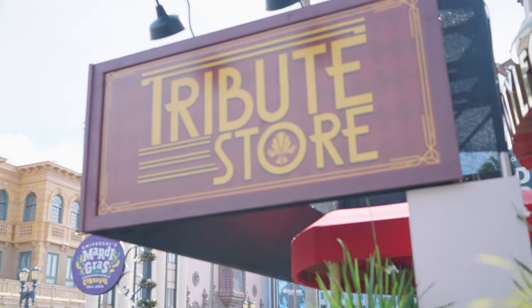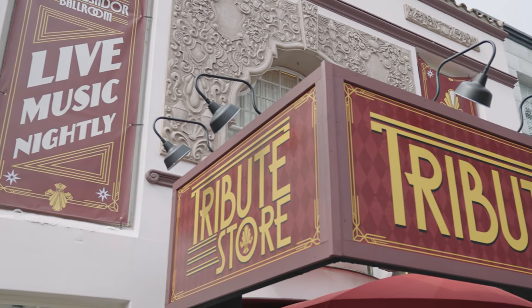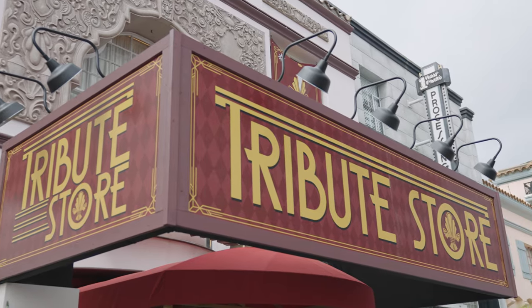The Tribute Store changes throughout the year. This season we're in Mardi Gras and it's Mardi Gras themed. There are so many different rooms, and each room has a special theme to it. This year they've also moved the Tribute Store over to Hollywood at Universal Studios.